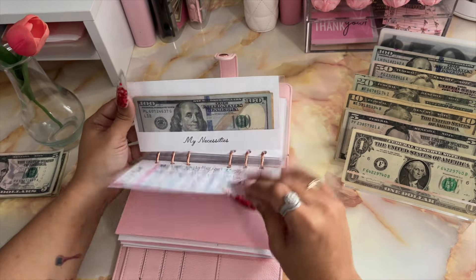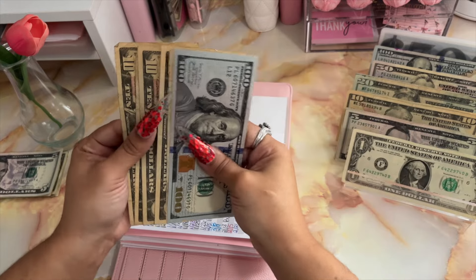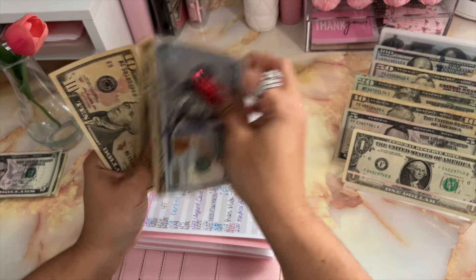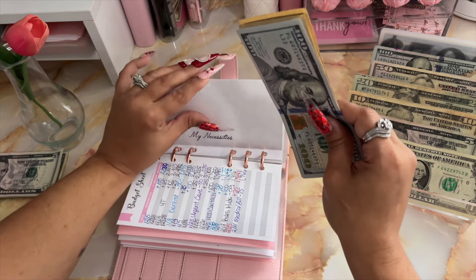Moving on to necessities — necessities is going to be receiving $10. So now I have $160 in my necessities.